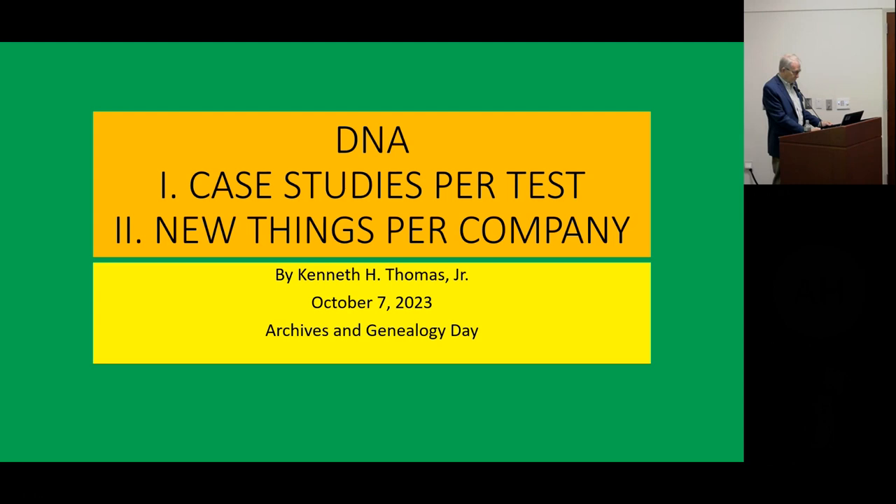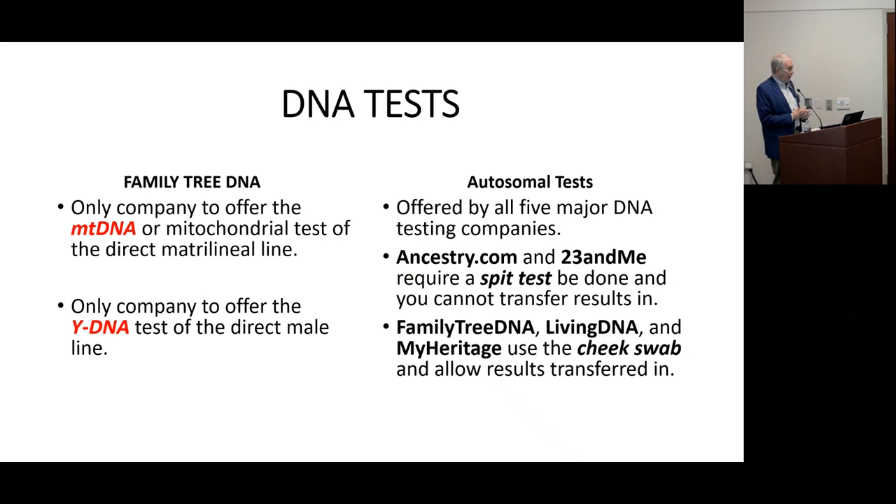There are three types of DNA tests. For Family Tree DNA, they offer all three. They offer the mitochondrial DNA test, which is your mother's mother's mother's matrilineal line all the way back through time. The Y-DNA test is your father's father's father all the way back through time. And the autosomal tests are offered by all five major DNA companies. Ancestry and 23andMe have the spit test — you cannot transfer your DNA results into Ancestry or 23andMe; you have to take that test separately. If you take your test at Family Tree DNA, Living DNA, and MyHeritage DNA with a cheek swab, then you can copy those over to one of these other sites.